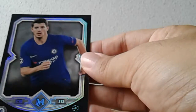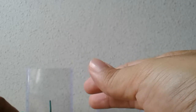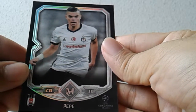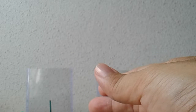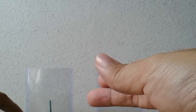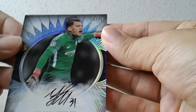Next up is Alvaro Morata of Chelsea, base card. And then Pepe base in Besiktas colors. The first autograph coming up is a pretty nice insert autograph. Unfortunately this is a repeat autograph — I've gotten him in the previous box already. And it's Edison, numbered 25 of 75.